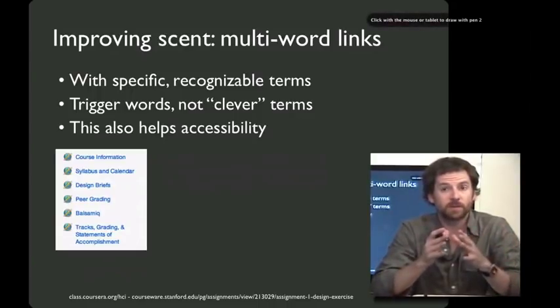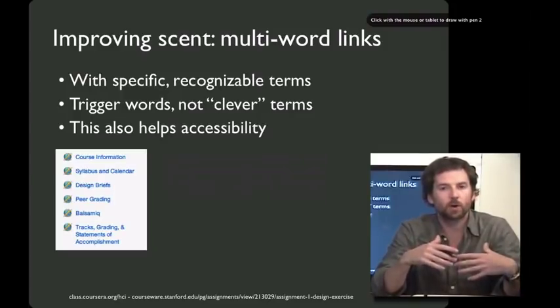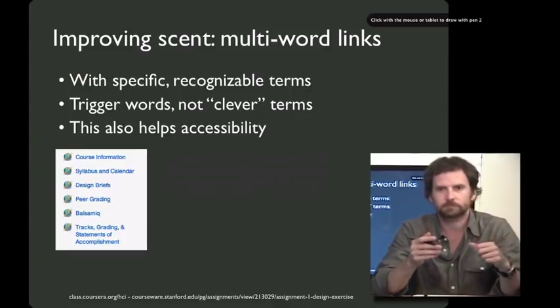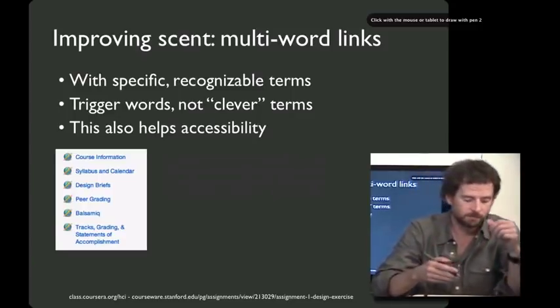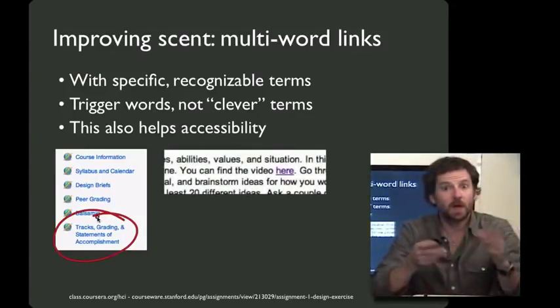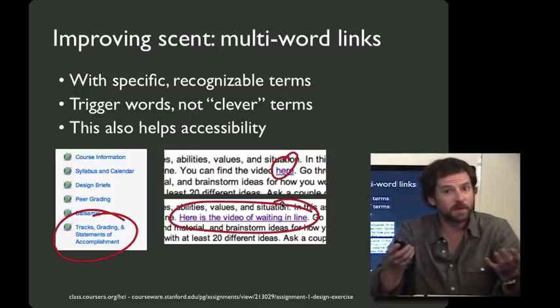One example: when the HCI course began, we had a link called 'grading policy.' Few people realized that behind that link was where we explained the different tracks of the course — and for good reason, the word 'track' was nowhere in the link. After a week of confusion on the forum, we redesigned the link to be longer, more specific, and include multiple trigger words. Another example from the intro HCI class at Stanford: we had a video where the link had just the word 'here.' After someone emailed asking where the video was, I redesigned that link to be multiple words, and since then nobody's emailed saying they had any trouble.